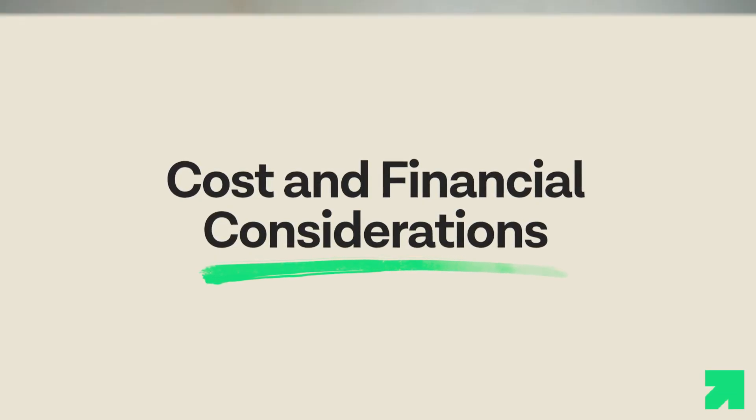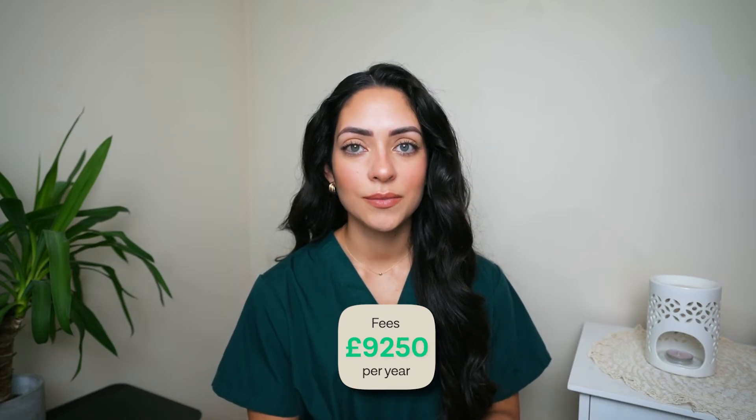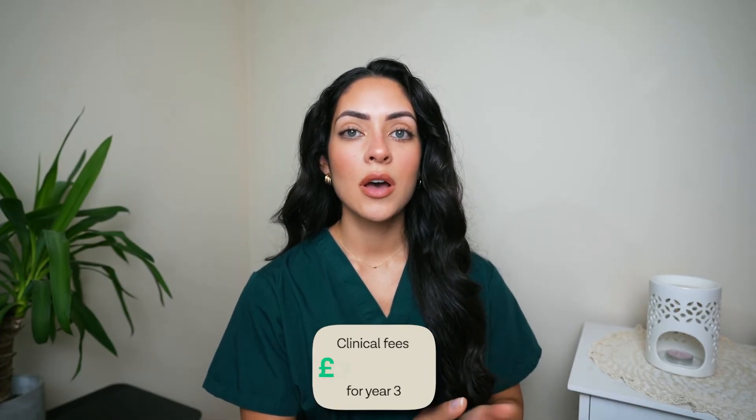When it comes to the costs of studying at the University of Manchester, fees will vary depending on whether you are a home student or an international student, so it is essential to check their website for the most up-to-date information. Tuition fees for home students starting in September 2024 will be the usual £9,250 per year. Tuition fees for international students, including those from the EU, will be £38,000 for years one and two. Clinical tuition fees in years three, four, and five are charged at a future rate; for students going into year three in 2024, those fees are £58,000. These fees are subject to change every year.